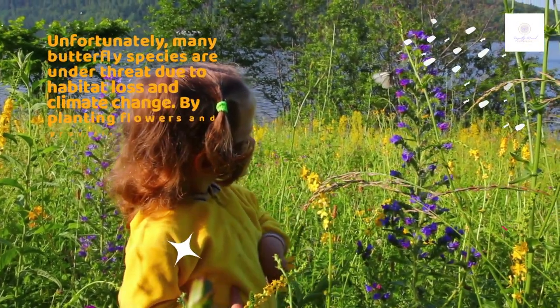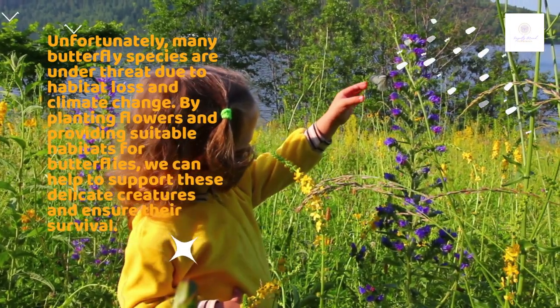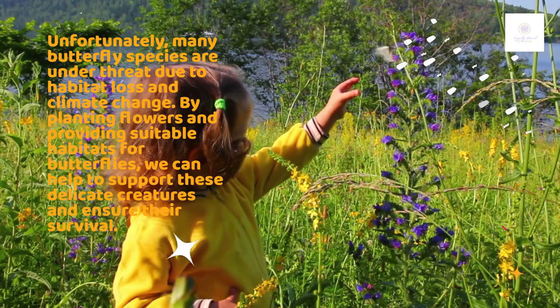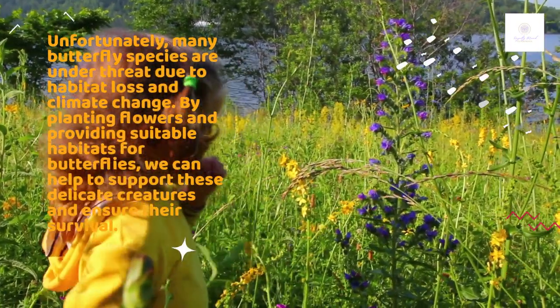Unfortunately, many butterfly species are under threat due to habitat loss and climate change. By planting flowers and providing suitable habitats for butterflies, we can help to support these delicate creatures and ensure their survival.